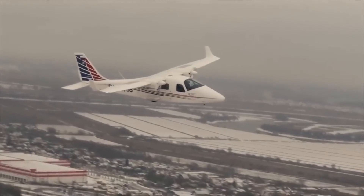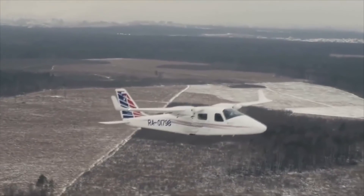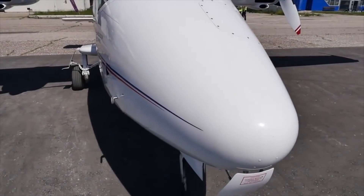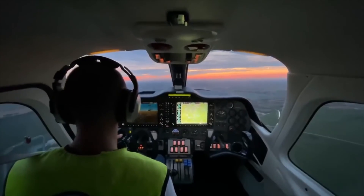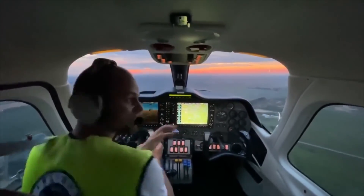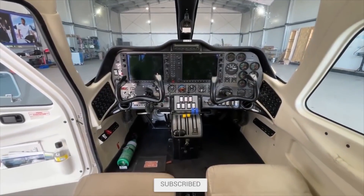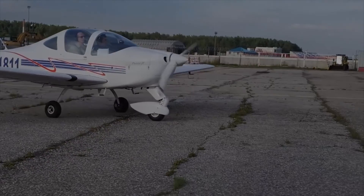There's no denying that the Tecnum Twin P2006T is a top-notch model. In the comments section below, we would love to know your thoughts on the Italian Rotax-powered twin. Don't forget to like this video and subscribe for more updates and new content. See you soon!